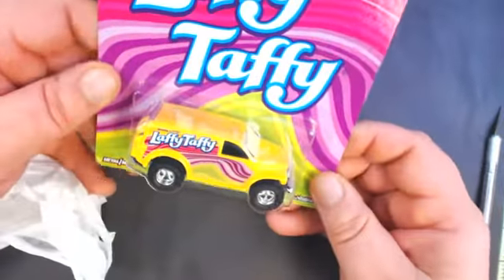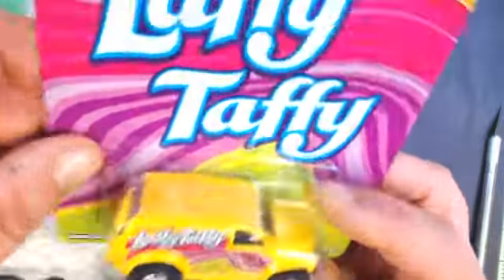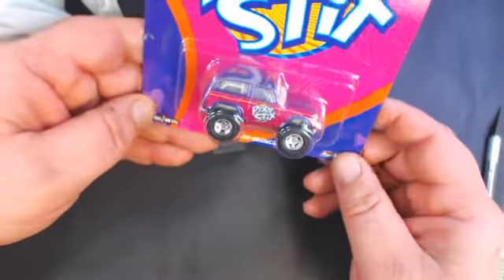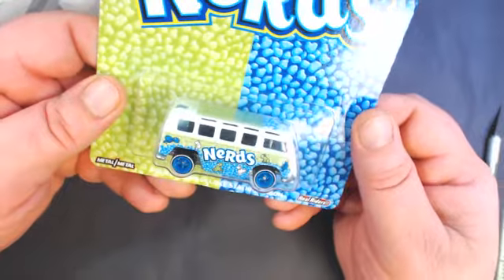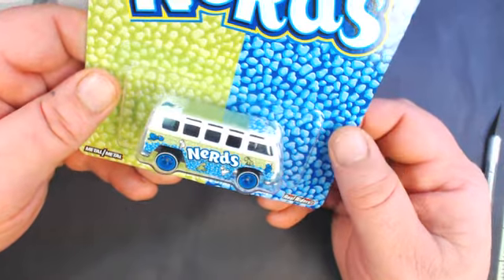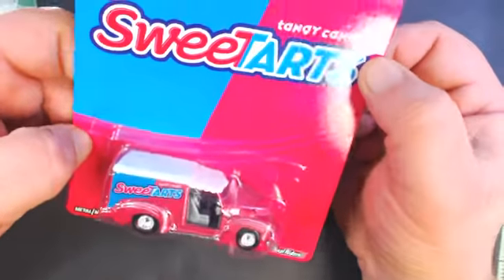Here we've got the Laffy Taffy Wheel Riders Power Panel — awesome. And the Pixie Sticks 67 Ford Bronco. The Nerds Volkswagen Deluxe Station Wagon.